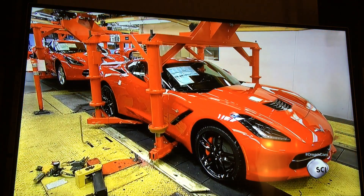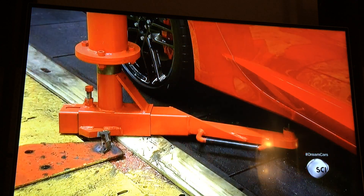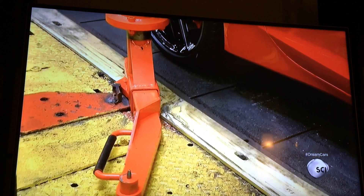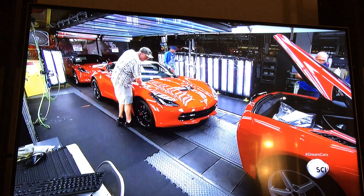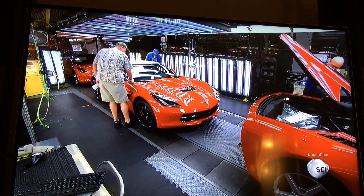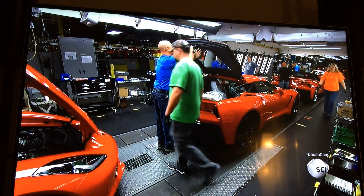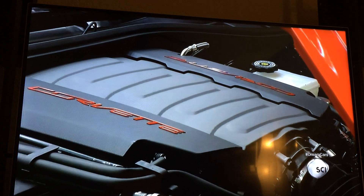The car has a dry weight of 3,159 pounds. With all its fluids, the curb weight will be 3,302 pounds. Bright side lighting allows technicians to carefully inspect the car for any flaws in the paint job or the gaps between the body panels.